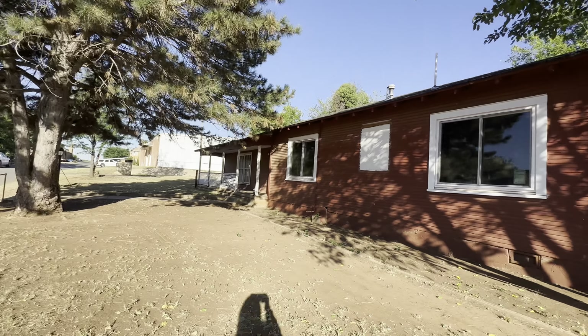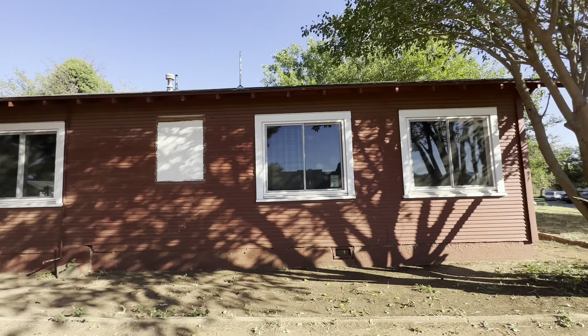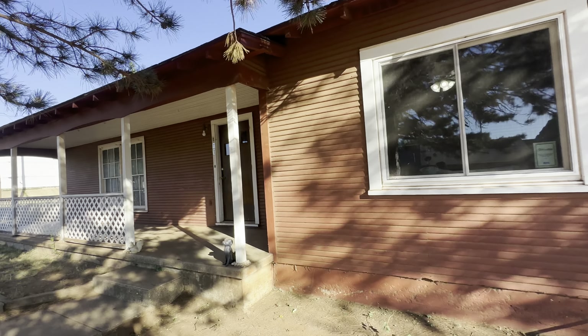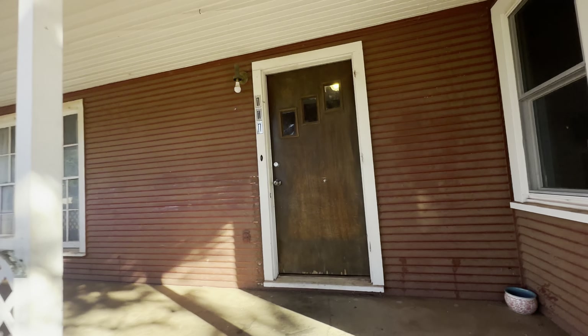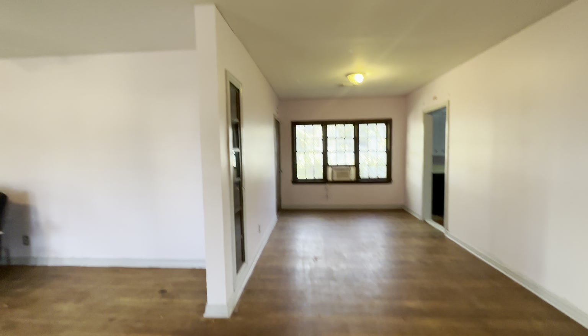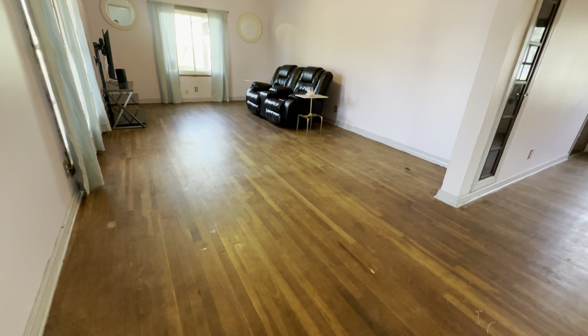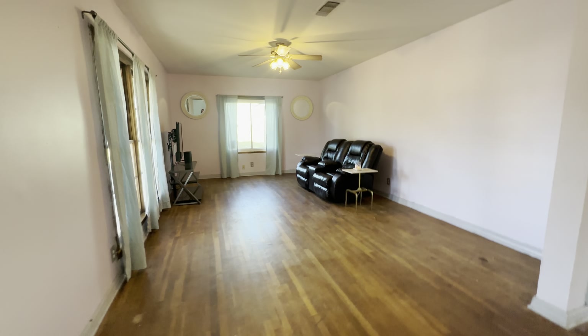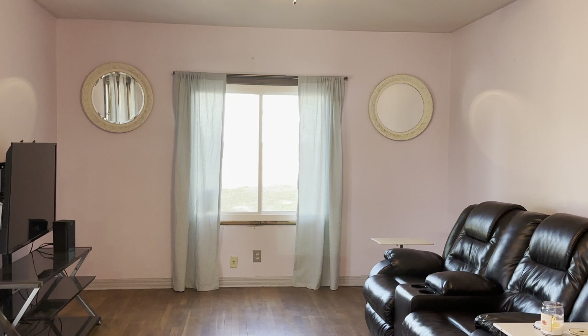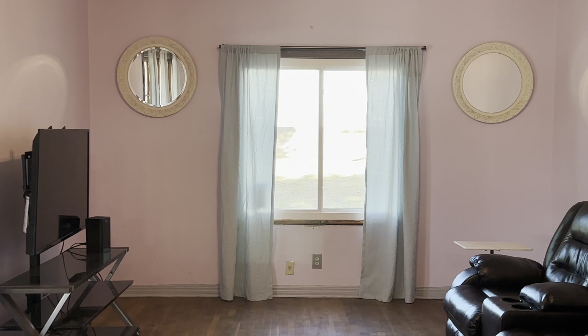You have a nice evergreen tree right here. There's a sidewalk, got steps going down, and here's the front. You've got a really pretty pine tree right here. There are the brand new windows right here and a covered porch.